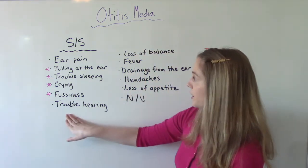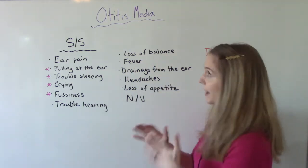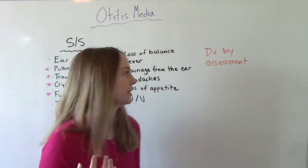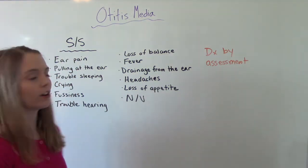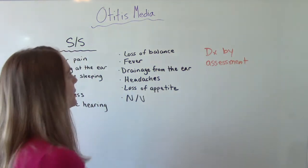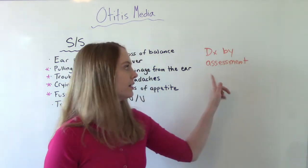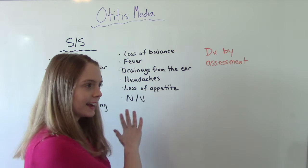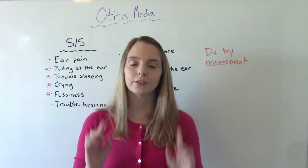You might also see trouble hearing, a loss of balance, a fever, and physical drainage from the ear — like yellow fluid coming out. The patient might report headaches, loss of appetite, and nausea and vomiting. It's important to know these signs and symptoms because ear infections are diagnosed based on signs and symptoms and physical examination. The doctor will likely look in the ear with an otoscope to see what's going on.